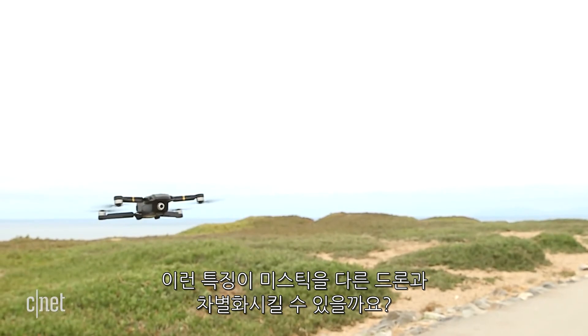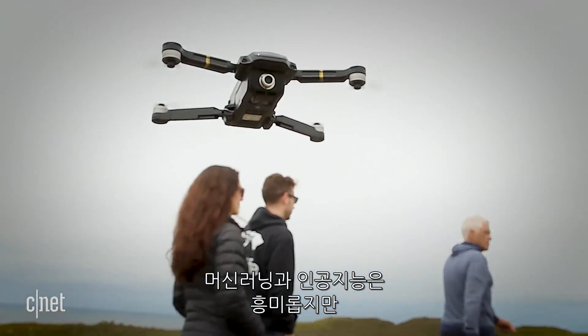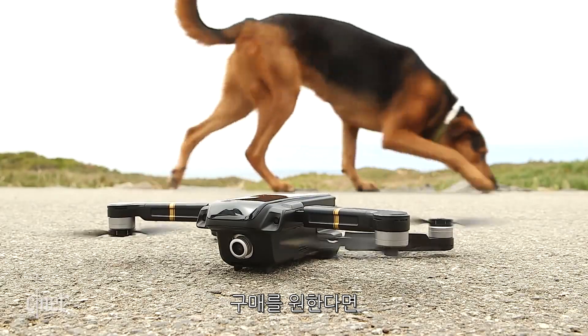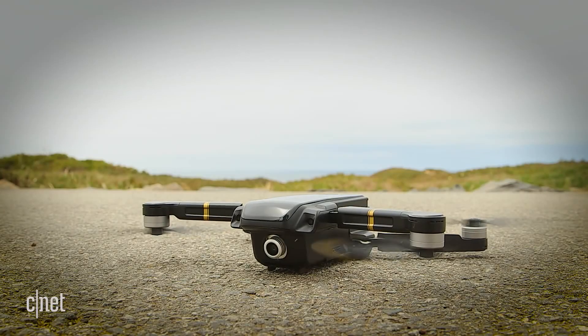Is it enough to set itself apart from all the other drones on the market? Machine learning and AI is intriguing, but the drone's full potential is still a ways down the track. If you want to get your hands on one, it's available to back on Kickstarter for $500 and should be available in November.